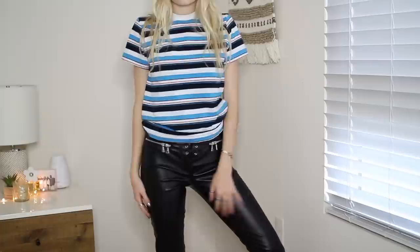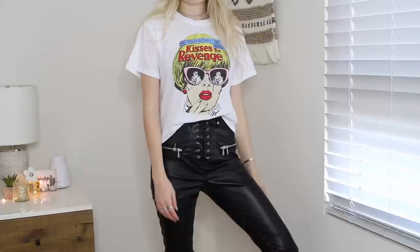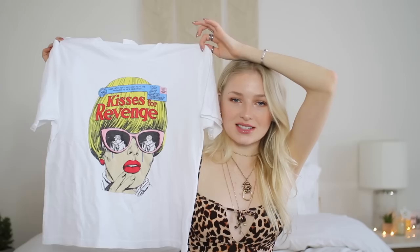I also went to Redone's sample sale and picked up some really dope pieces. So this is one of them — I got one of their older tees and it's just blue stripes, really retro, kind of like a ringer tee. This t-shirt is from Redone as well — how amazing. Someone drew and designed this for the t-shirt, which I think is so cool. It just says 'kisses for revenge.' I'm just going to let you guys stare at it because it is so dope.